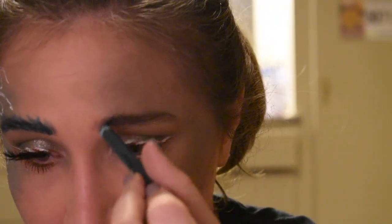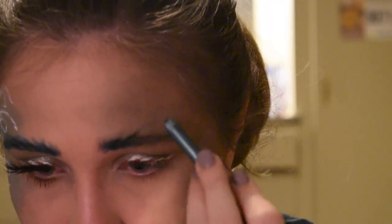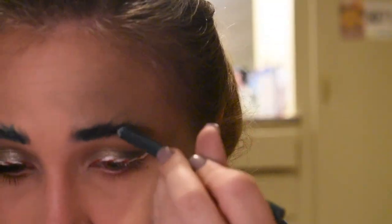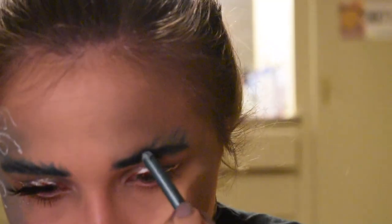I took a green NYX lip liner and filled my eyebrows in with it roughly, because if you look at the Grinch in the movie his hair and eyebrows are really scraggly — I paid close attention when I was watching. I then took the green Grinch liner in shade Grinchy, which is glittery, and put it on top to make my brows a little sparkly.